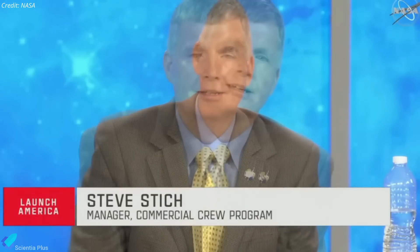Boeing described the Starliner landing as picture-perfect, noting the landing point was about 500 meters from the intended target due to winds being slightly different than predicted. The test flight was declared extremely successful, meeting all mission objectives.